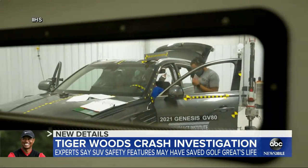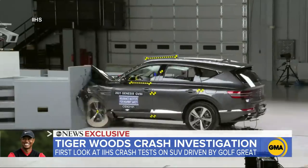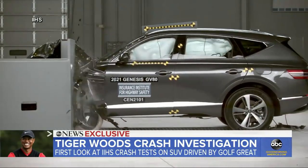This morning, GMA is getting an exclusive look at crash tests underway right now by the Insurance Institute for Highway Safety. Here, you see one of the rare features: an airbag between the two front seats, one of the 10 airbags in this car.